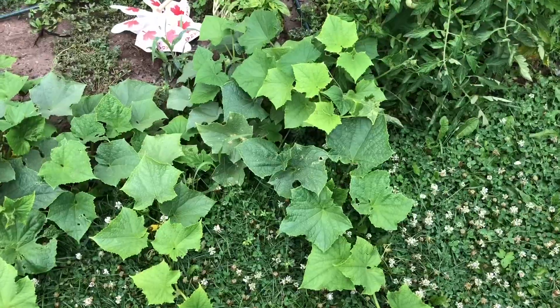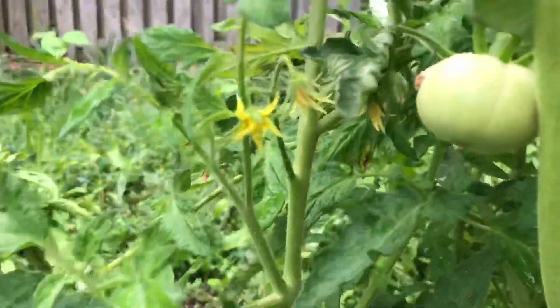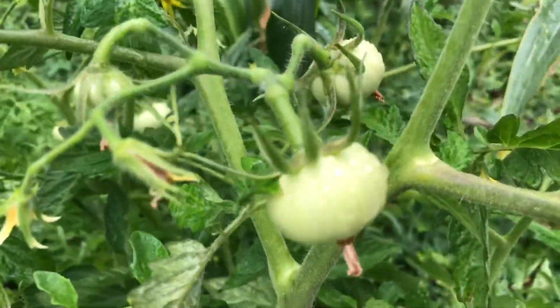I think I'll do a garden update because quite a bit has grown since the last time I filmed my garden. You can see how much bigger the cucumbers have gotten, and my tomatoes are actually starting to grow — look at that. We got a whole bunch of little tomatoes and these have grown like crazy this week.